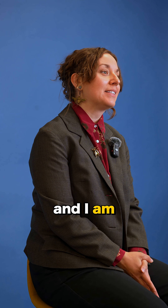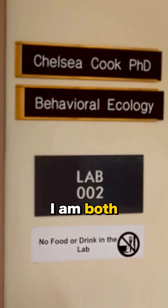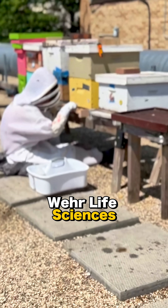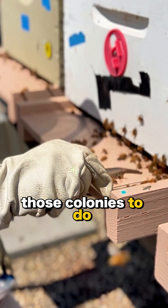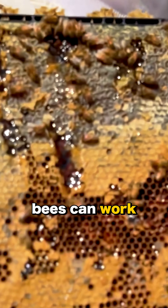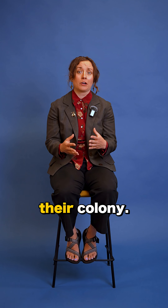My name is Chelsea Cook and I am an assistant professor in biological sciences. I am both a teacher and a researcher here at Marquette. We have several colonies on the roof of Weir Life Sciences, which is the building that I work in, and we use those colonies to do all of our research. Our research focuses on trying to understand how these big complex societies like honeybees can work together to accomplish all the jobs inside their colony.